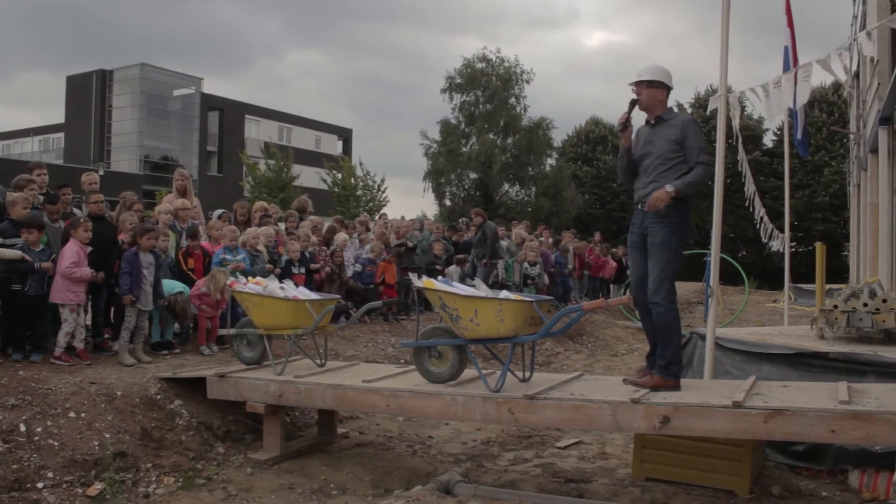Dit gebouw is een cradle-to-cradle gebouw, een duurzaam gebouw. Er worden 21 elementen van cradle-to-cradle ingezet. 21 elementen die kinderen ook kunnen waarnemen en waar ze ook kunnen zien: het is slim dat we het zo bouwen. Het zijn elementen die ook weer een stukje terugwinnen, waardoor de bekostiging van zo'n gebouw zo laag mogelijk is. En niet te vergeten: we moeten heel erg zuinig zijn in de wereld op onze energiebronnen.